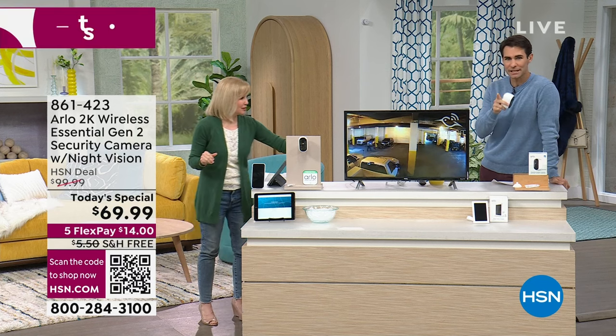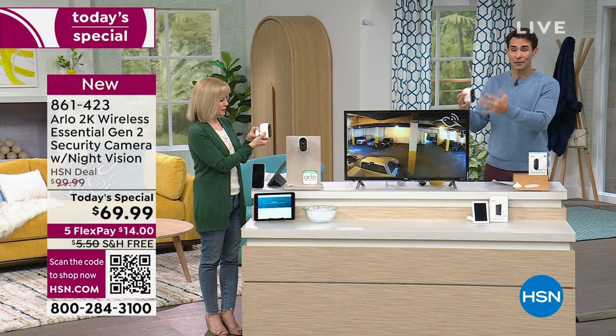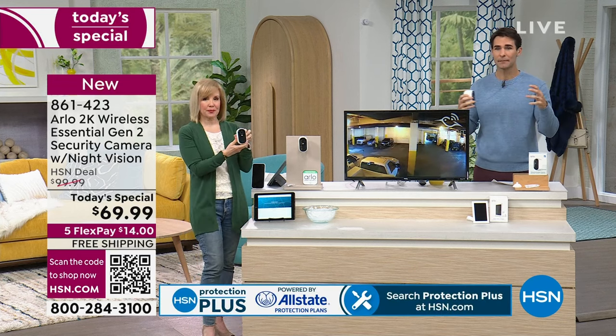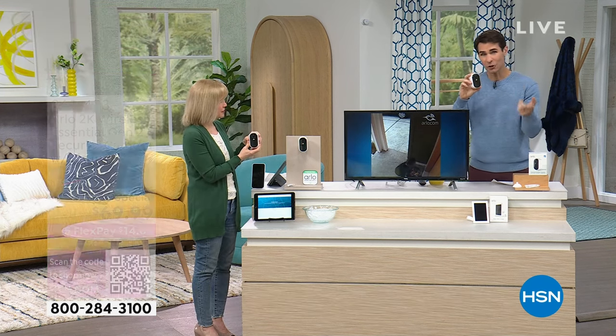Did you see the resolution? People taking your packages — that's increasing every single year. People on your property that maybe shouldn't be there. Another feature here: two-way talk. So if someone is dropping off a package and says, 'Do you want me to just leave this or should I come back?' — you can talk to them.